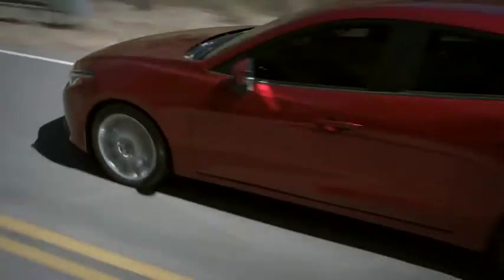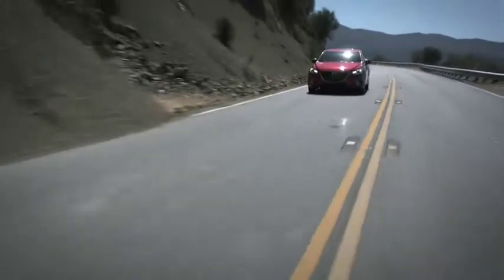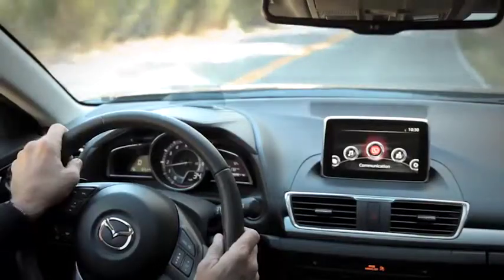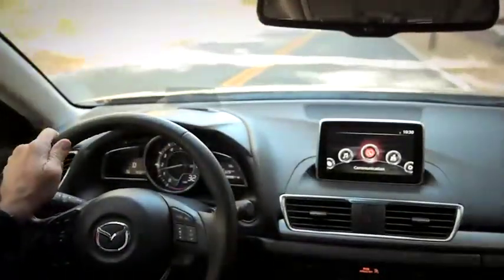But don't worry, you won't sacrifice an ounce of excitement for all that fuel efficiency. The incredible Skyactiv MT 6-speed manual transmission gives you the quick, crisp shift feel of a sports car, and the Skyactiv Drive automatic transmission provides an effortless but equally responsive drive.